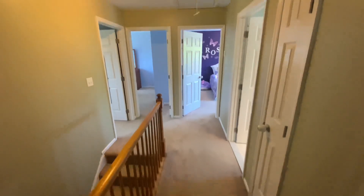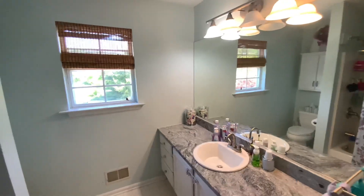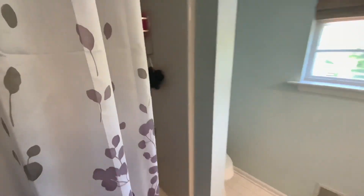The hallway view from the master bedroom shows a linen closet to the right and the hall bathroom — pretty standard.